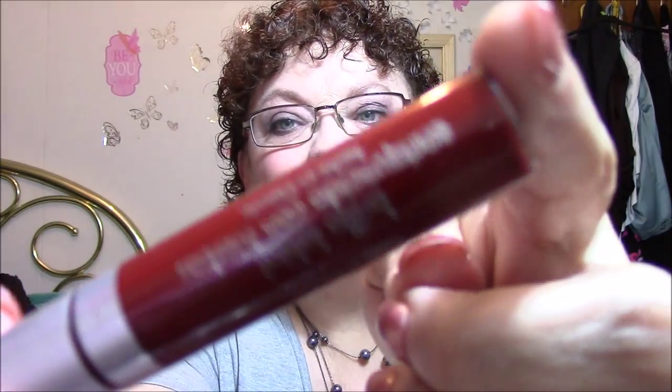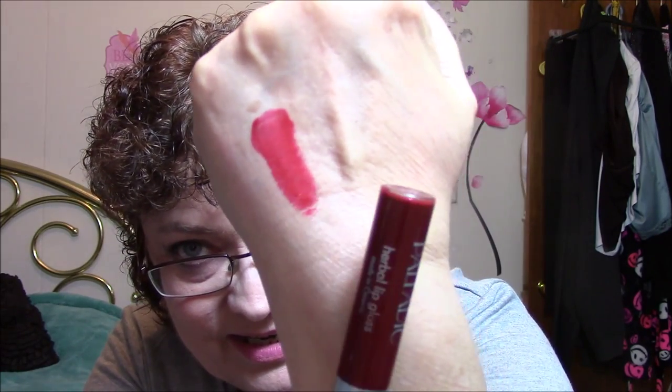Now this is a lip gloss, so I don't know if I'm going to keep it. This is Palladio Herbal Lip Gloss — it's beautiful. It's red with little sparkles in it, very pretty. It feels like a gloss. It depends on whether it's sticky or not, because if it's sticky I will not wear it.